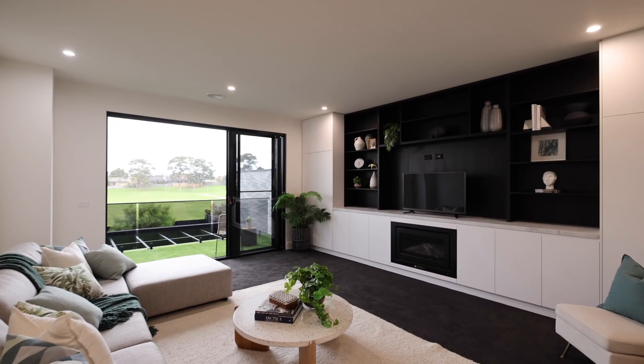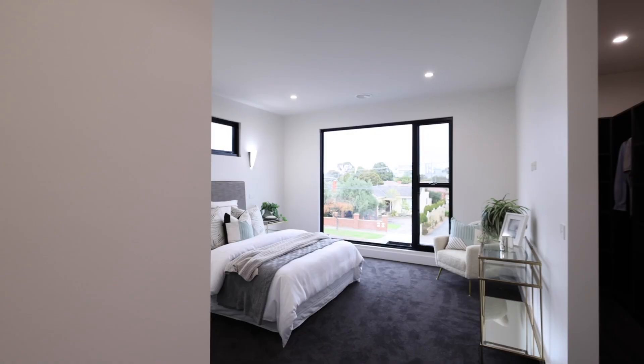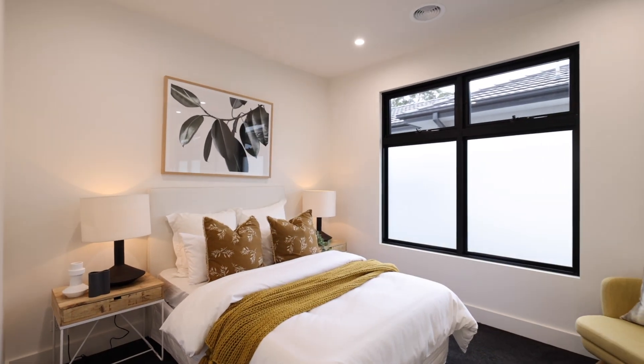If you're looking for a townhouse that has got everything that most don't, this is it. An abundance of storage, and that north-facing aspect means you are going to enjoy living here every single day of the year.